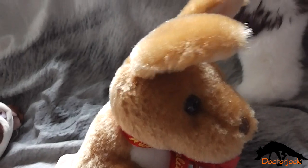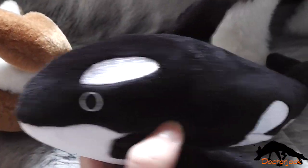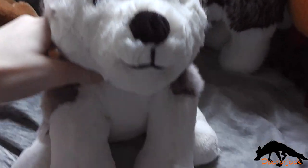This Boxing Kangaroo, a Regular Kangaroo, this Orca Whale, and this Husky — all from the Sumo Collection.